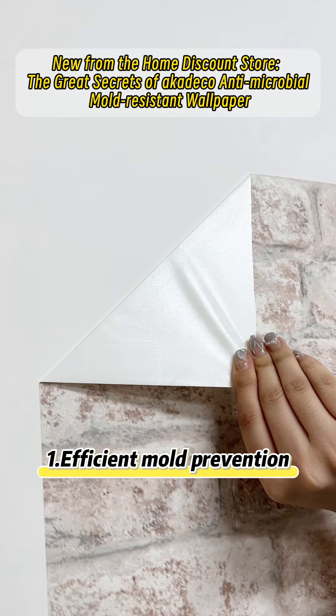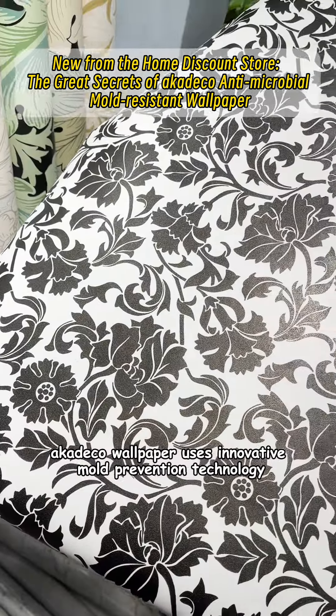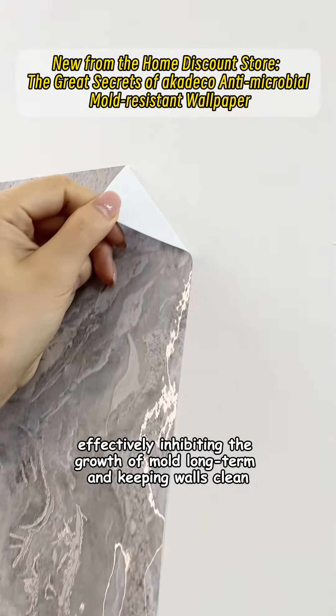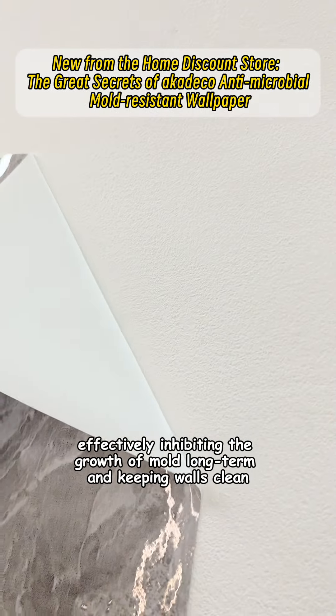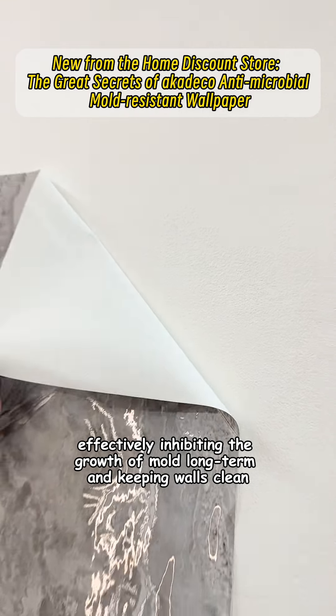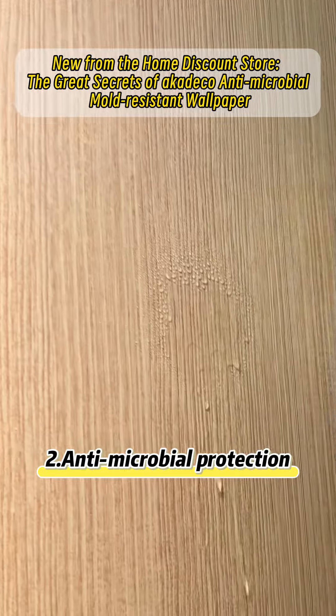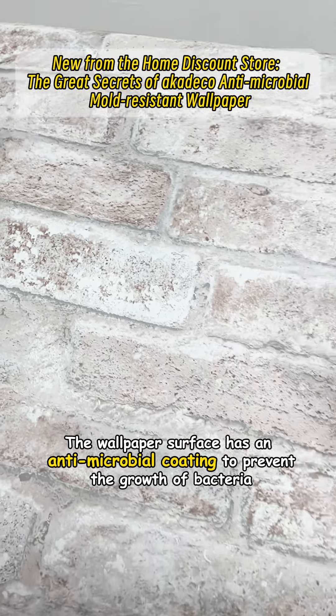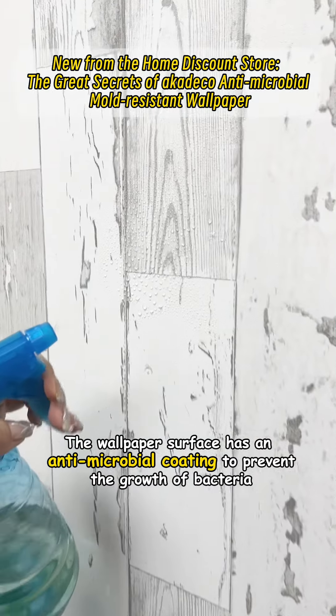First, efficient mold prevention: A Cateco wallpaper uses innovative mold prevention technology, effectively inhibiting the growth of mold long-term and keeping walls clean. Second, antimicrobial protection: the wallpaper surface has an antimicrobial coating to prevent the growth of bacteria, ensuring a healthy home environment.